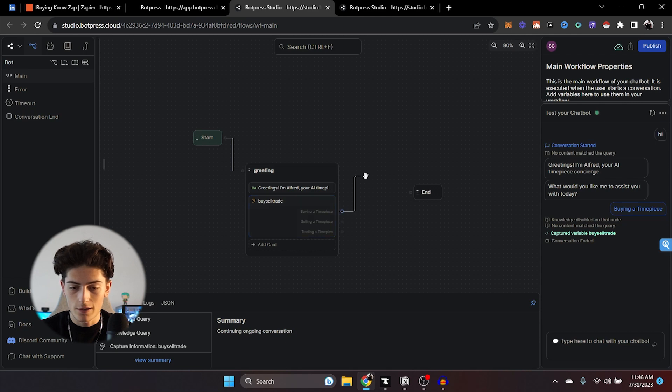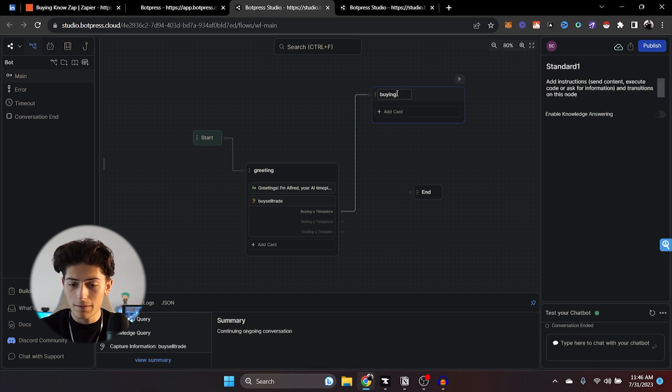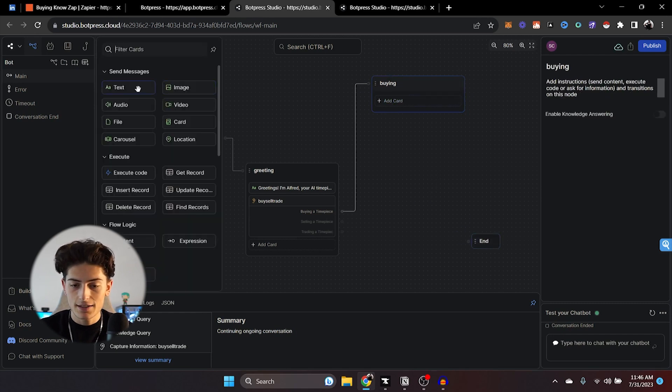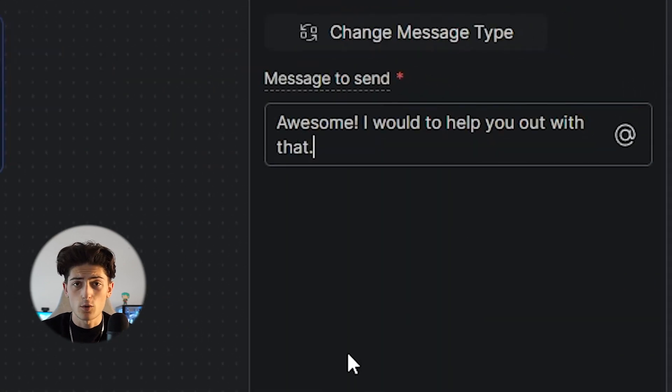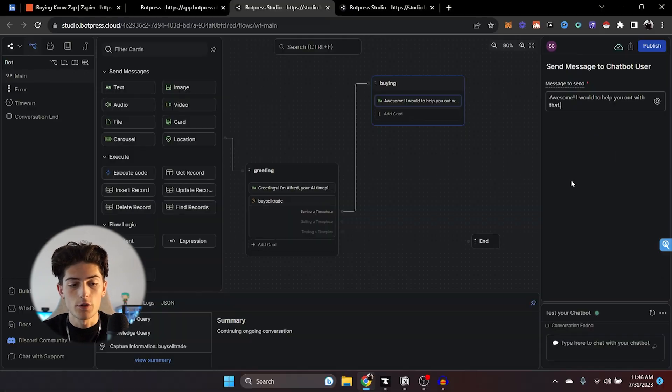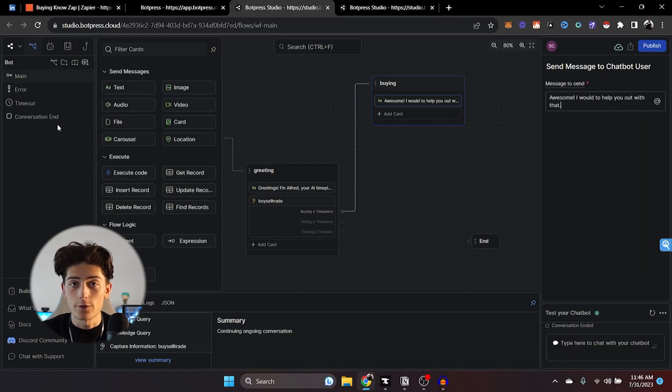Drag over to some empty space and click on standard node. This one is going to be 'Buying.' A lot of people who come to buy a watch already know what they want, so we're going to collect some information. Add some text — something like 'Awesome, I would love to help you out with that.' When you're working with bigger companies, you can add things on the knowledge base like their FAQs; if you're working with an e-commerce company you can add their stock connected to other programs. But for the sake of this, we're going to keep it super simple.